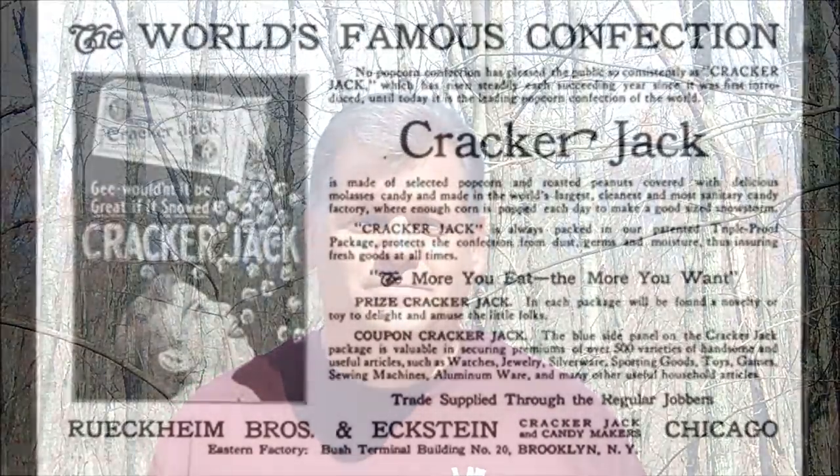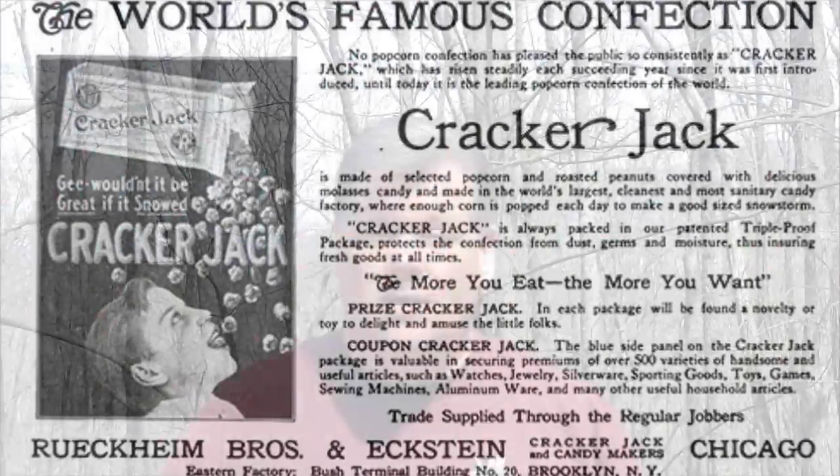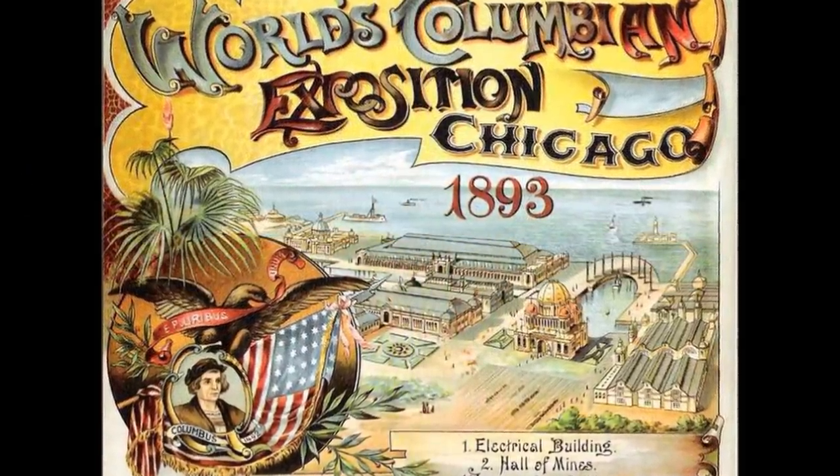Like most kids in the country, I loved Cracker Jacks, and I especially loved those really cool prizes that came in the box. When I got back home, I looked into the company's history and learned some things I never knew. Cracker Jack dates all the way back to 1873, sold on the streets of Chicago by two German immigrant brothers, William and Louis Ruckheim. It didn't really take off until it was sold at the first Chicago World's Fair back in 1893, and then again in 1908 when the famous song 'Take Me Out to the Ball Game' was written — specifically that line, 'Buy Me Some Peanuts and Cracker Jack' — making it forever synonymous with baseball.